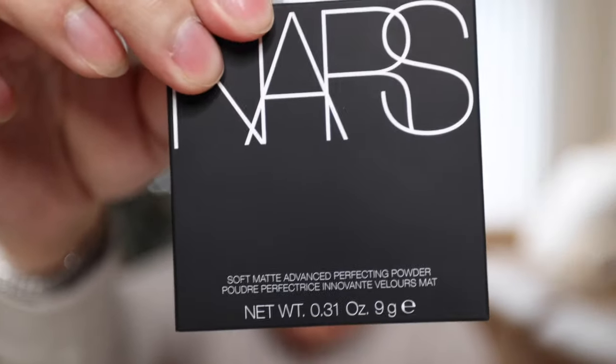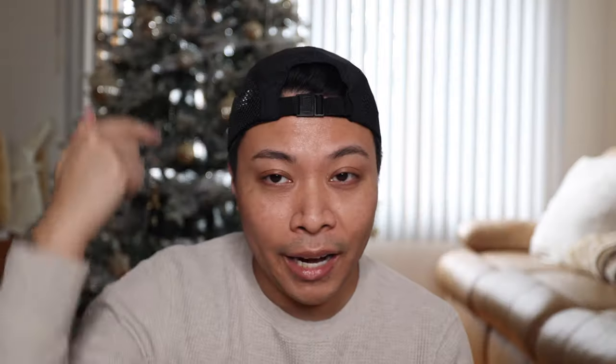Today we have another video from a Sephora haul I did the other day. I got the new NARS — what is this called? — Soft Matte Advanced Perfecting Powder. So this is the packaging. I got three colors and here they are. I'm getting a haircut, which is why I have a cap on today. Don't talk about the Christmas tree because that's coming down today, hopefully. Let's go ahead and start swatching and I'm going to give you info about this new NARS powder as well.